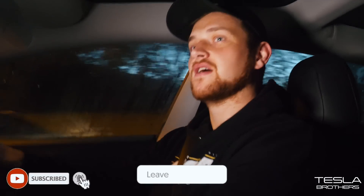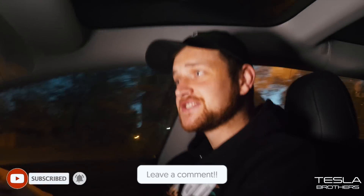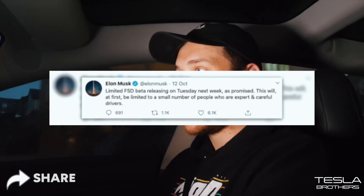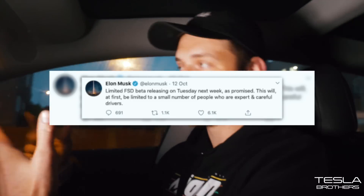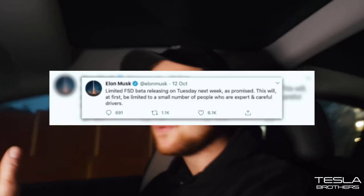If you could do me a massive favor, head down below, hit the like button, hit the subscribe button, all those juicy things, drop me a comment. So let's jump into this — Elon announced that he's going to be releasing a pre-release beta version of full self-driving for careful drivers. I consider myself an extremely careful driver, as you guys may well know on the channel.